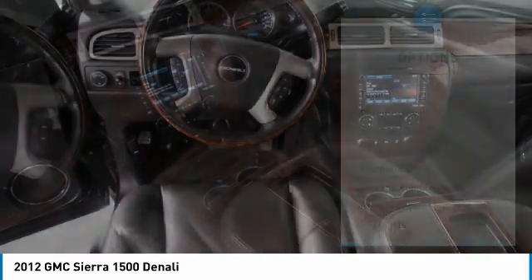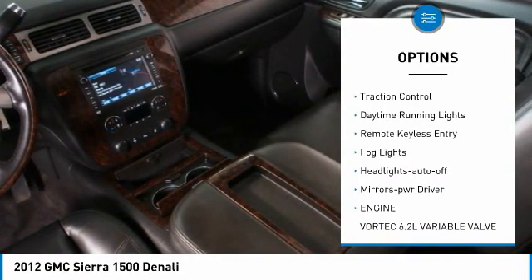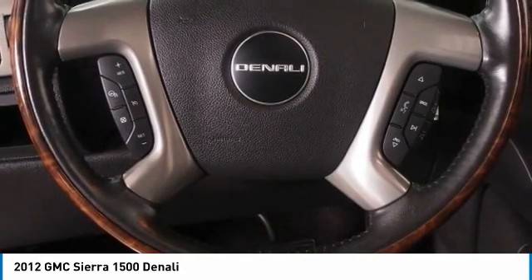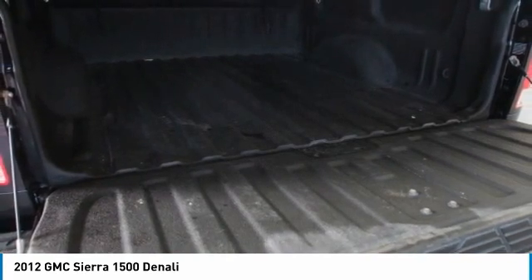Here are some of this vehicle's great options: towing package, chrome wheels, all-wheel drive, heated side mirrors, traction control, daytime running lights, remote keyless entry, fog lights, auto-off headlights, and power driver mirrors.